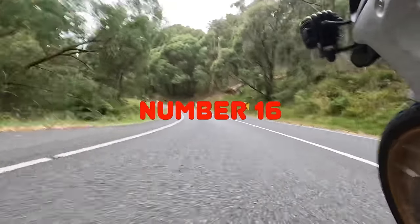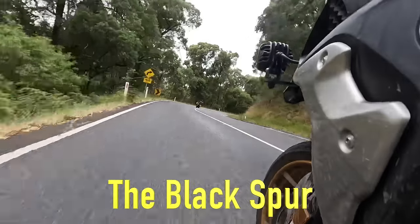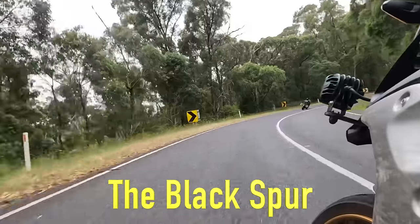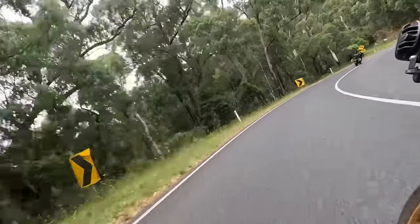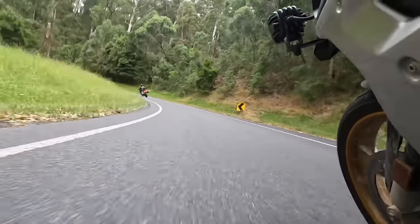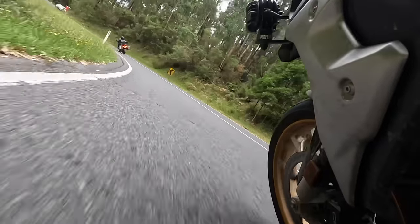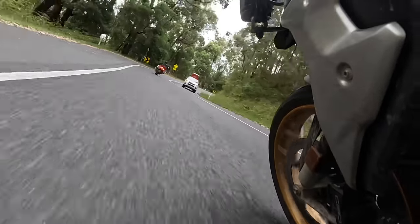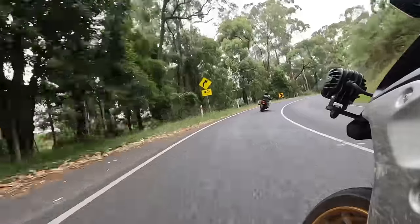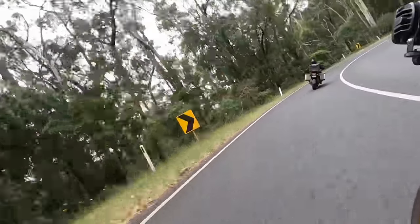Number 16 is the Black Spur. If you get a good run it's spectacular — absolutely beautiful, great surface, lovely scenery, and really good to ride either up or down, providing there's no traffic. The road is the Maroondah Highway, specifically the 22km section between Healesville and Narbethong.